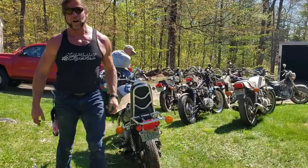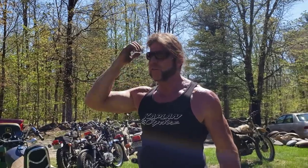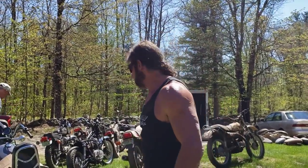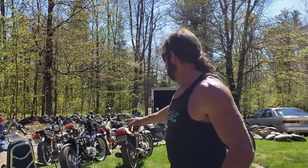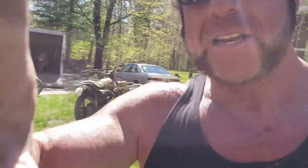So you might ask yourself, why am I doing this? There's a soft spot in my heart for these old Yamaha 650s. I had one of these when I was 17 years old. I fudged the bank's age gap and said I was 18 and took out an $1,100 loan for one. Can I see the camera? I'm going to show you the one — it's this bike right here. This is the very bike.